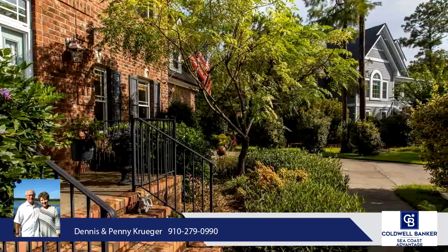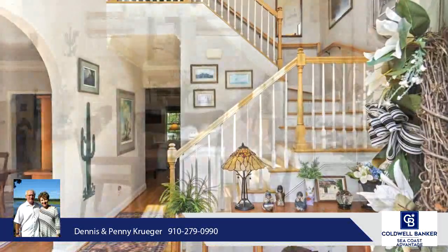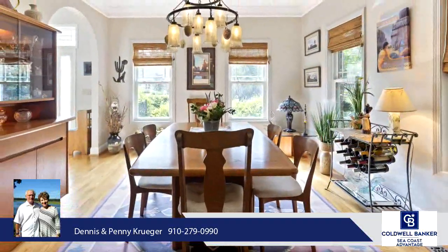You will love the coffered ceilings in the great room, which also has a gas fireplace. The kitchen has an abundance of cabinets, granite countertops, and stainless steel appliances.